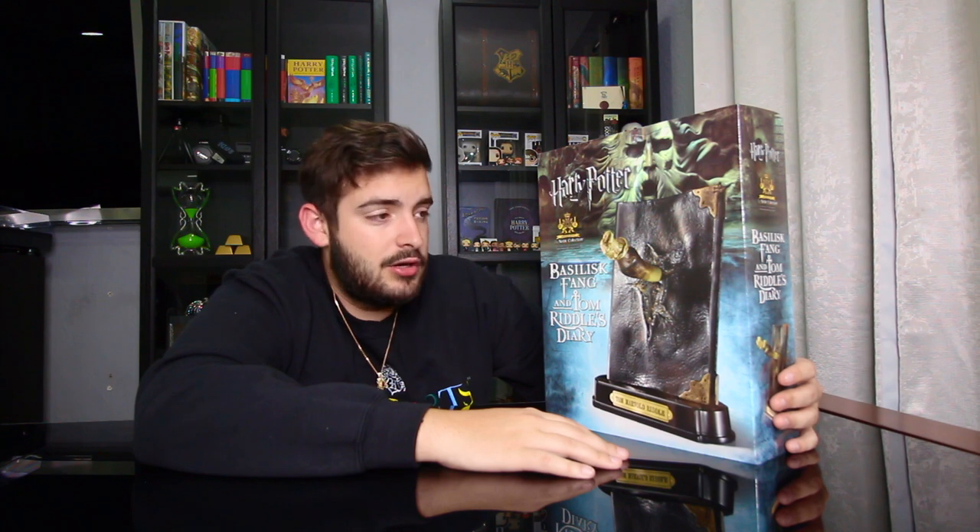Welcome back to the channel where I post everything Harry Potter related. Today we have a very special package to unbox — it's another Noble Collection. If you guys don't know what the Noble Collection is, they are the best movie prop making company in the world, with a lot of Harry Potter replicas. Check them out at thenoblecollection.com.